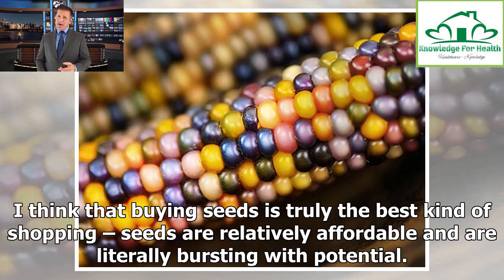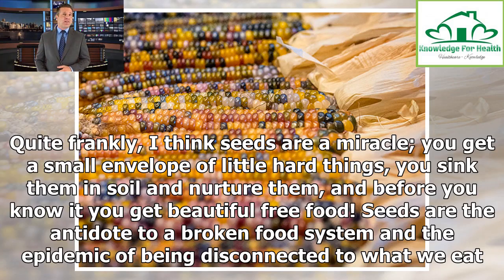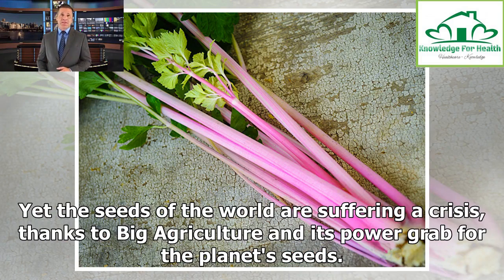Seeds are relatively affordable and are literally bursting with potential. Quite frankly, I think seeds are a miracle. You get a small envelope of little hard things, you sink them in soil and nurture them, and before you know it you get beautiful free food. Seeds are the antidote to a broken food system and the epidemic of being disconnected to what we eat. Yet the seeds of the world are suffering a crisis, thanks to big agriculture and its power grab for the planet's seeds.